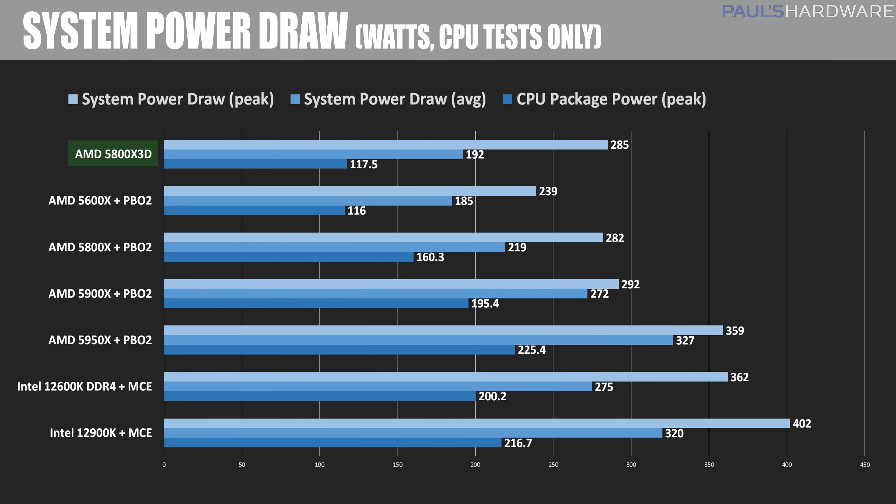For power draw, I have three values: the peak CPU package power as reported by HWiNFO, the average system wattage during the Blender BMW render, and peak overall system draw. Here's where the tradeoff happens with PBO2 enabled — the Ryzen CPUs, apart from the 5800X 3D, were drawing 160 to 225 watts, while the 5800X 3D stayed parked at around 117 watts, more in line with the 5600X. This indicates cooling is more challenging with the added 3D vCache, given the package power comparison versus the temperatures shown on the previous graph. Now for the benchmarks, starting with CPU compute tasks — if you're not gaming, don't bother with the 5800X 3D.